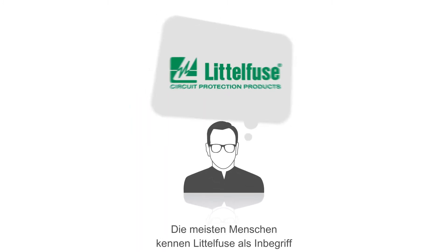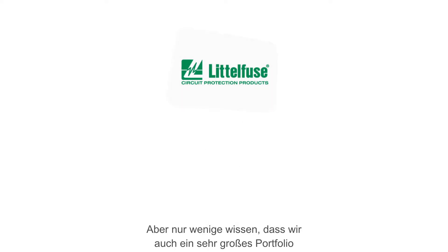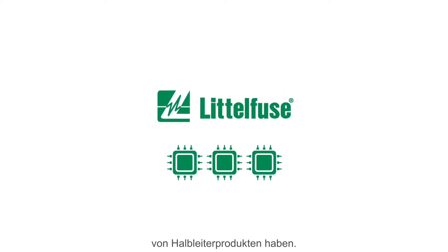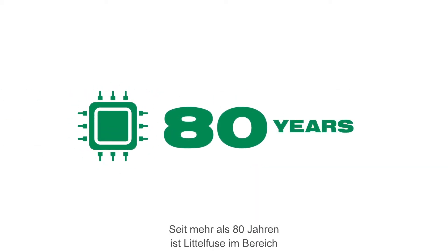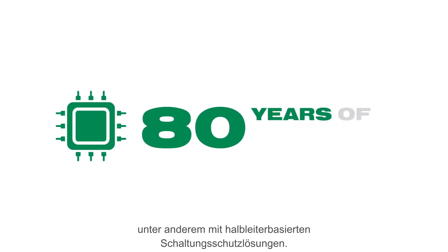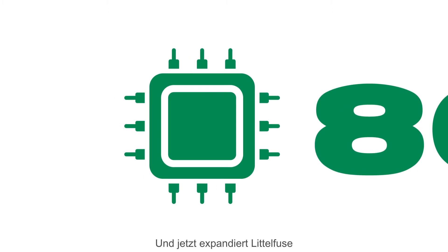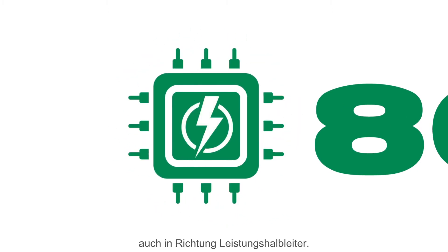Most people are keenly aware of Littelfuse's portfolio of circuit protection products, but many don't realize that we also have a very large portfolio of semiconductor products. For more than 80 years, Littelfuse has been an established company with an established footprint in the semiconductor industry, including semiconductor-based circuit protection solutions. And now, Littelfuse is expanding in the direction of power semiconductors.